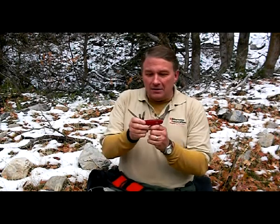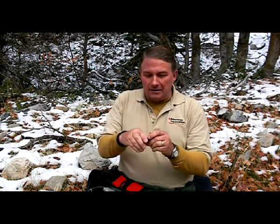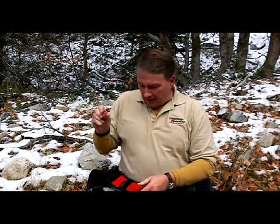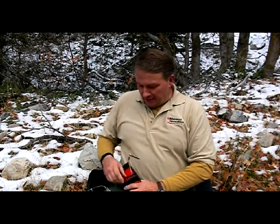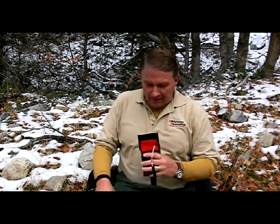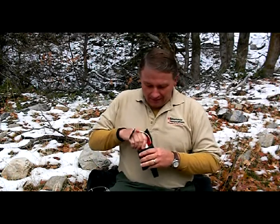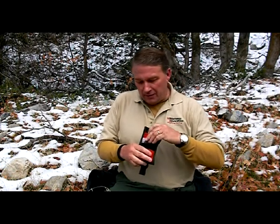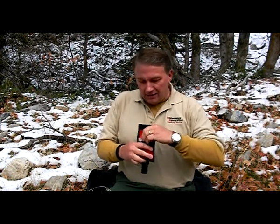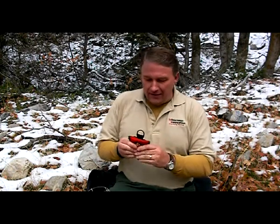That's included in the kit, and the whole thing is less than 40 bucks. Is your family worth that kind of money to protect them? This stuff is very easy to use. We have videos on it that come with the kit — a little tag to go look at those.